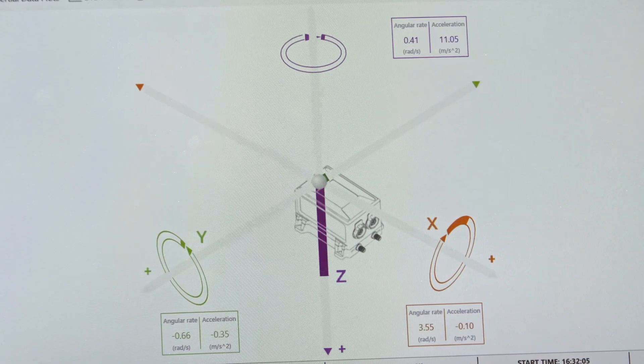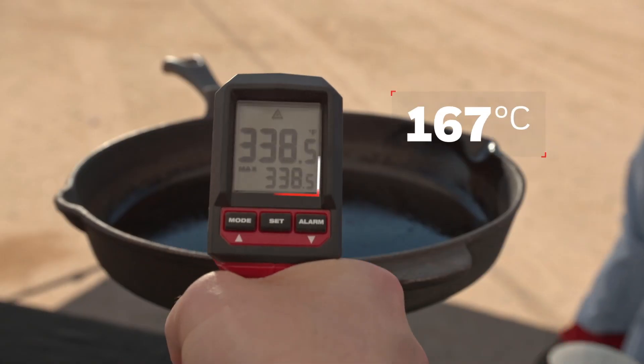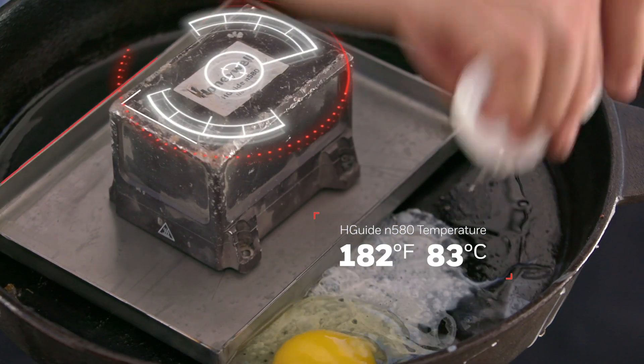The uninterrupted flow of data is still at our fingertips, but we're not finished. While the competitors' navigators are sweating in their corner, we turned up the heat again by frying the HGUIDE N580 alongside an egg.